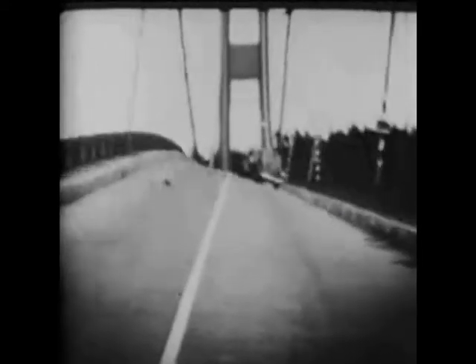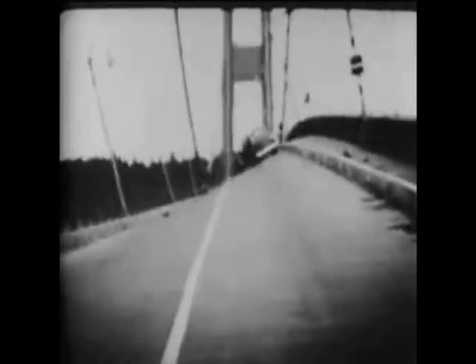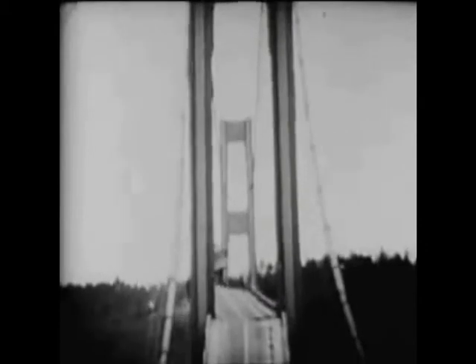But he saved himself by seconds. No structure of steel and concrete can stand such a strain. Steel girders buckle, and giant cables snap like tiny threads. There it goes!